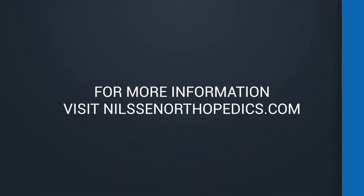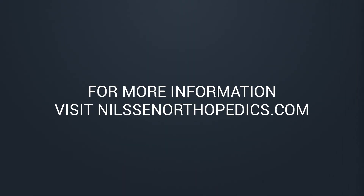For an evaluation to see if you're a candidate for a subchondroplasty procedure of your knee, call 850-435-4800 or go to www.nielsonorthopedics.com.